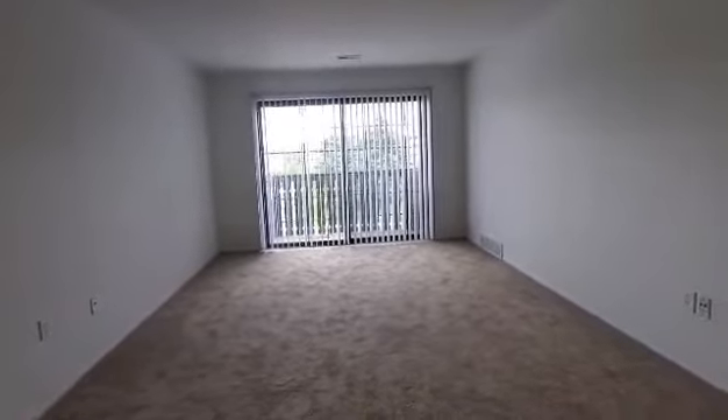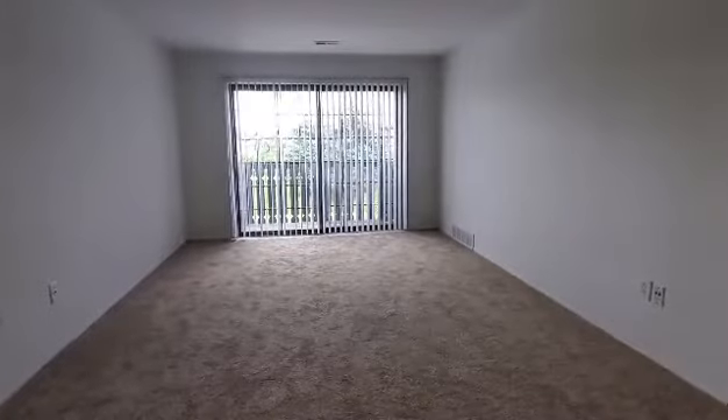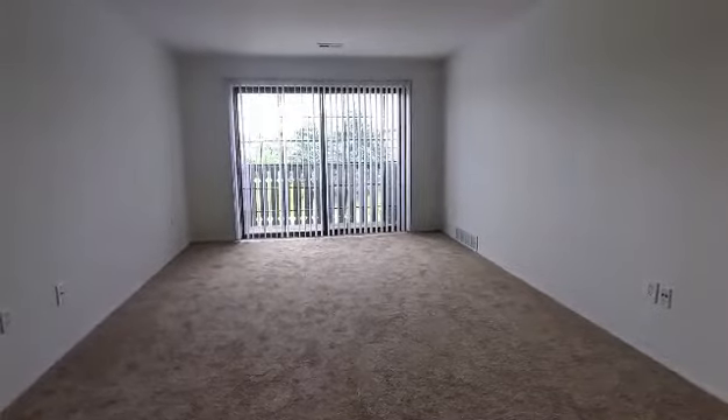You are taking a look at the living area that does feature a walkout balcony and does have that sliding glass door bringing in lots of natural lighting.